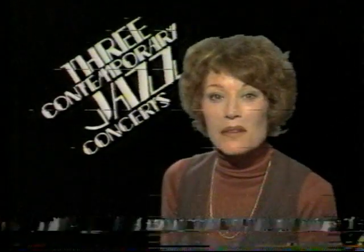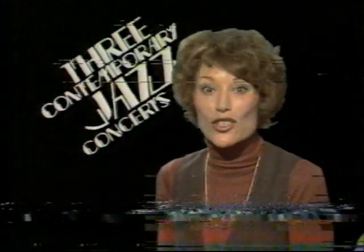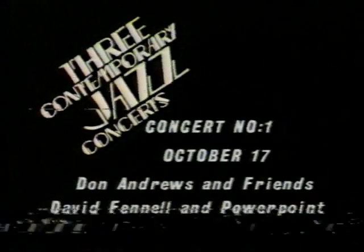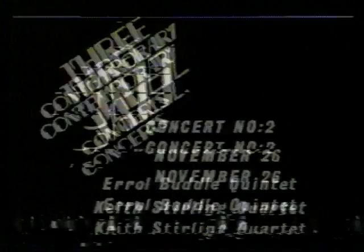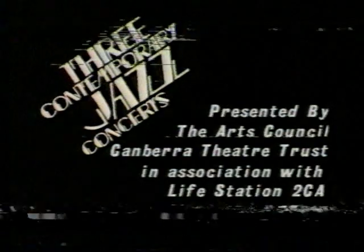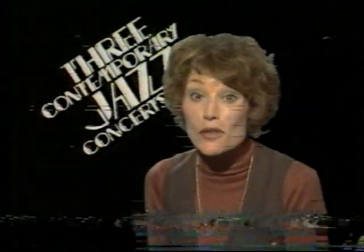Hello, I'm Sally Salis, and I would like to tell you about three contemporary jazz concerts at the Canberra Theatre, featuring some of Australia's finest musicians. Concert number one features David Fennell and PowerPoint, plus leading guitarist Don Andrews with Friends. The second highlights Errol Buddle and his quintet, plus the Keith Stirling Quartet. The third concert features Kerry Bedell and her group, plus Roger Frampton. Subscribe to all three concerts and you will only pay the price of two. Book now.